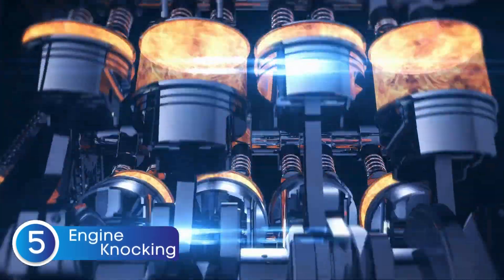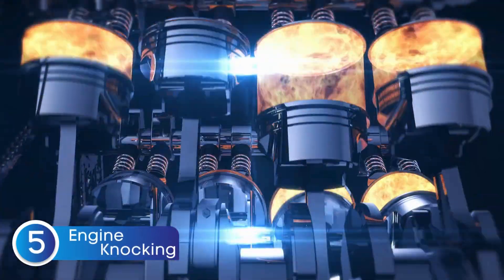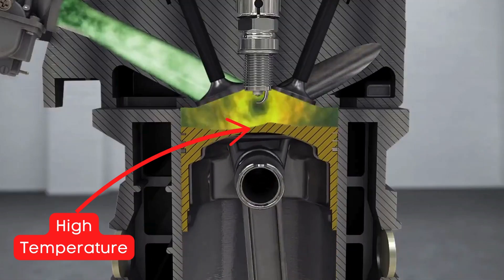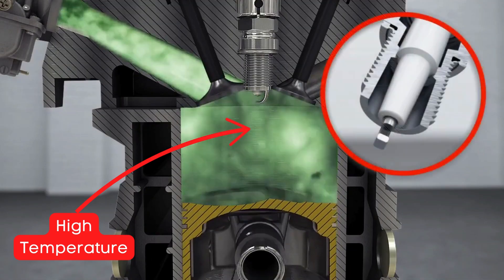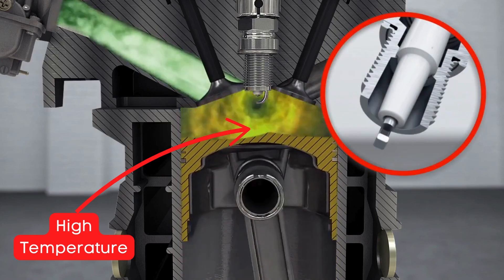Symptom number five is engine knocking. When the EGR valve is stuck closed, the combustion chamber's temperature can soar past safe limits. At these high temperatures, fuel can ignite too early — a phenomenon known as engine knocking.